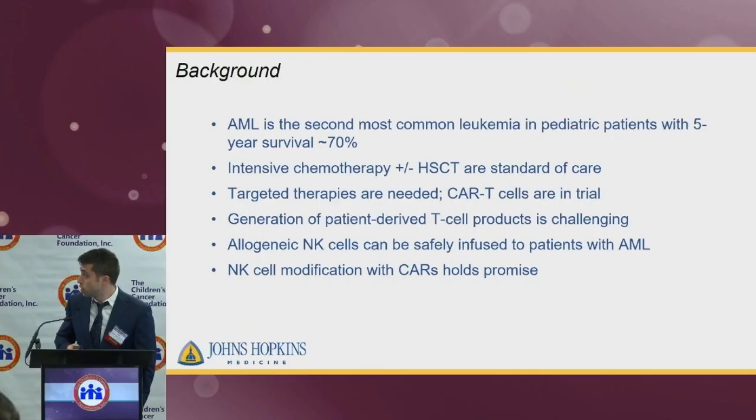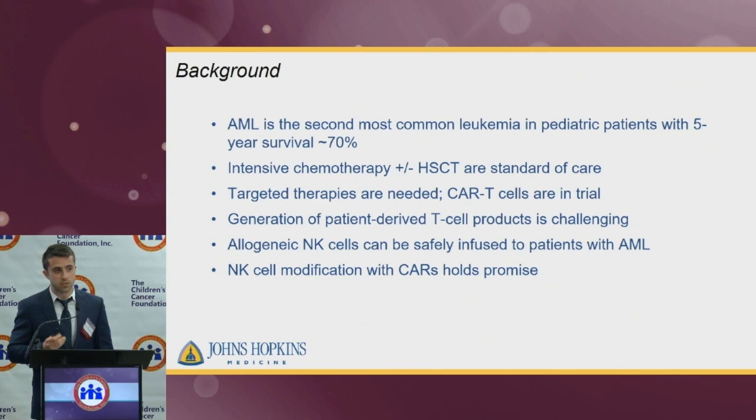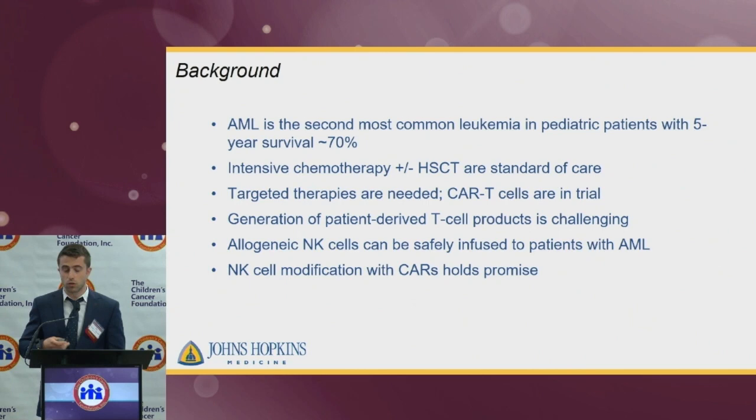A little bit of background. AML is a very devastating disease that costs the lives of thousands of children every year. So far, the standard of care is intensive chemotherapeutic regimens, plus or minus hematopoietic stem cell transplantation, which have a lot of toxicities for children, and sometimes many of these patients relapse. So we are in need of more targeted therapies.